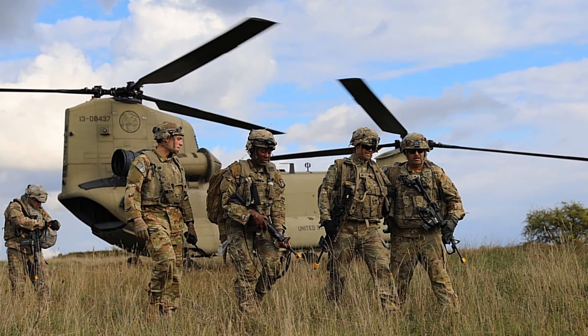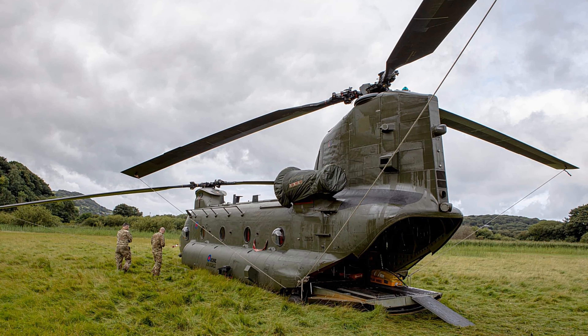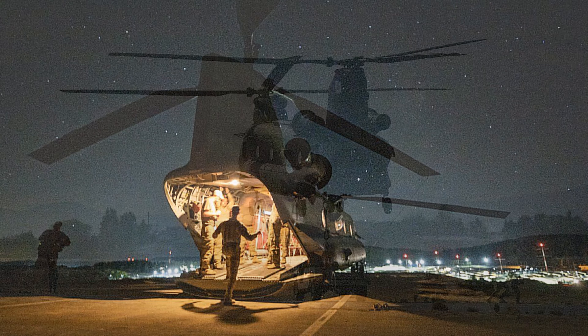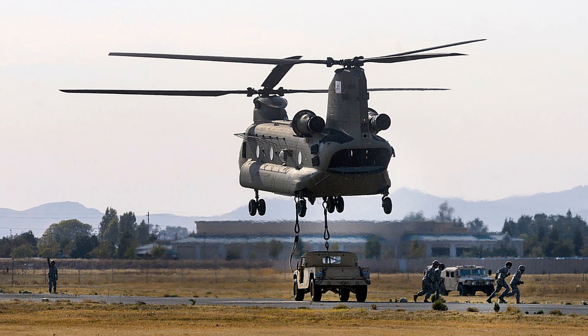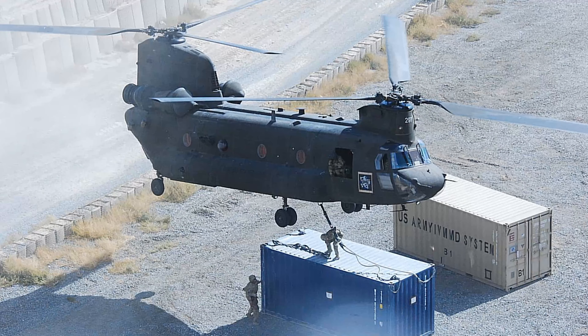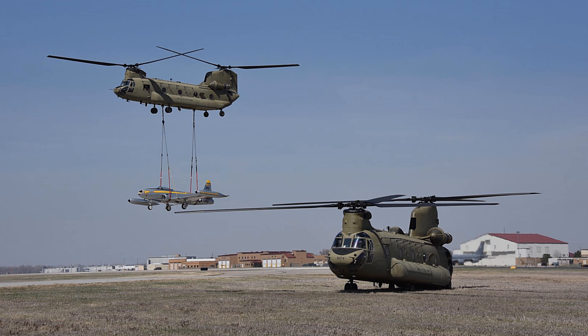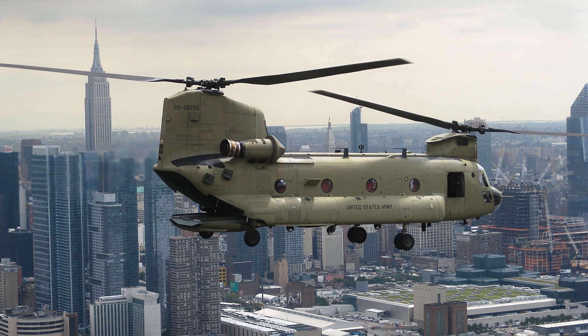Fact 15: The Chinook has several means of loading cargo, including multiple doors across the fuselage, a wide loading ramp located at the rear of the fuselage, and three external hooks to carry underslung loads. Fact 16: The Chinook's ability to carry large underslung loads has been of significant value during natural disaster and humanitarian relief missions.